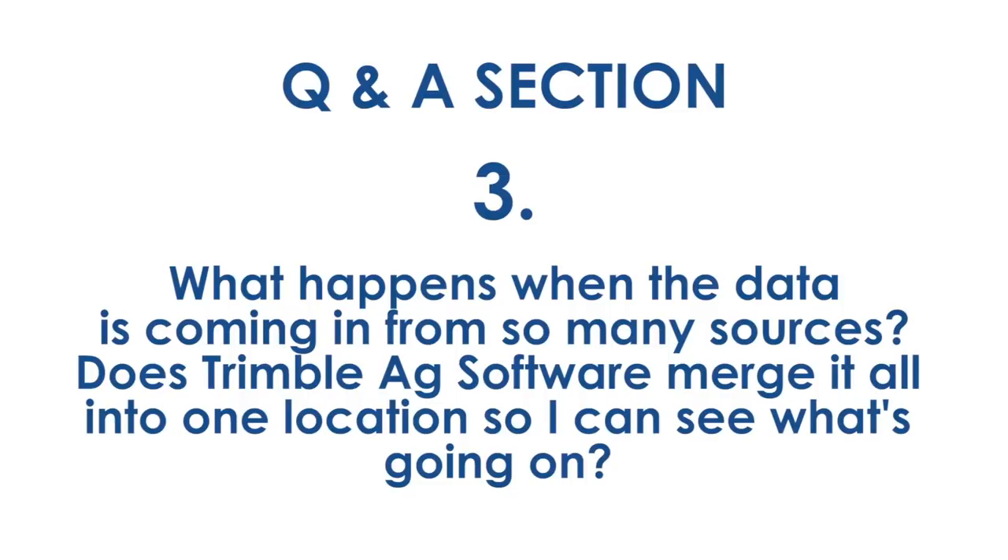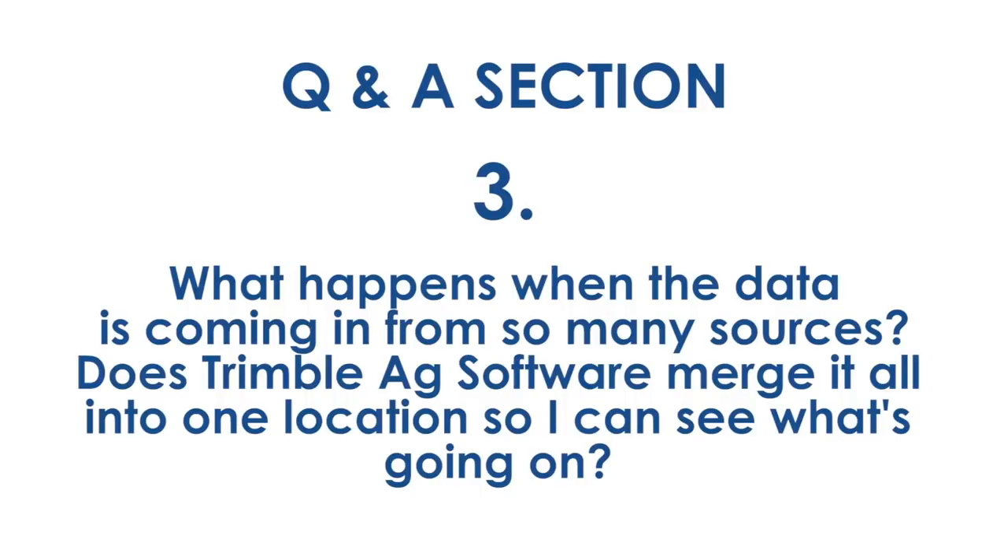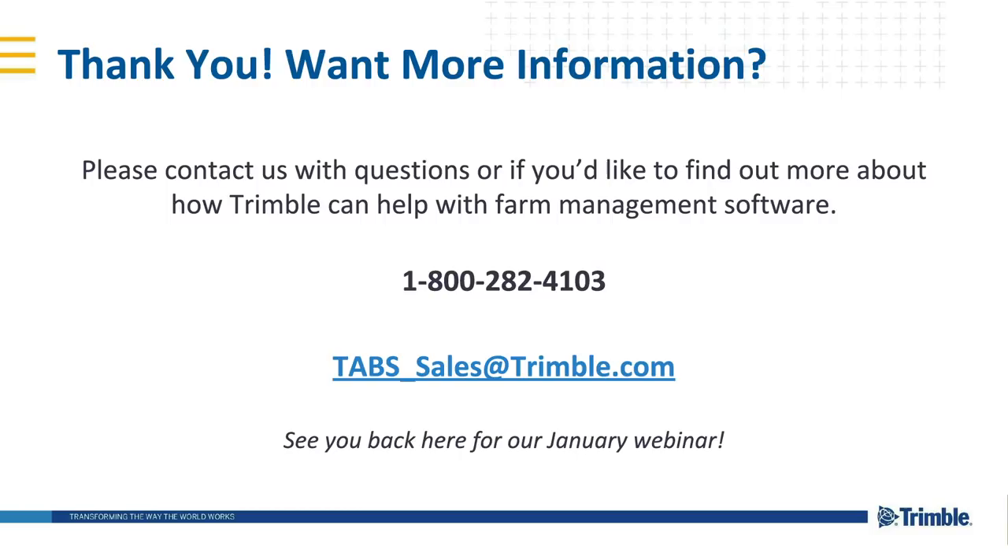Thanks very much for submitting those questions, and thanks Kevin for the presentation and for going through this with us. Thanks to everyone who attended today. If you have additional questions about this topic or any other solution from Trimble Agriculture, please don't hesitate to reach out by email or by phone. The contact information is on the screen. Make sure to come back in the new year for our January webinar — we'll be giving you a heads up on that topic later this month through our website, newsletters, and social media. Thanks again, and see you back here in January.